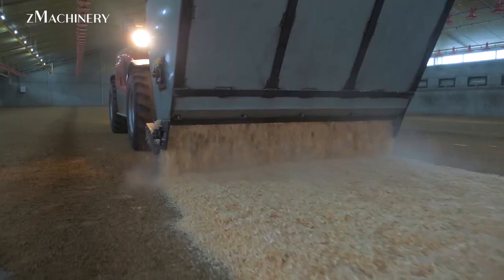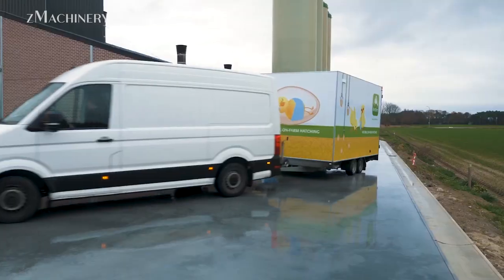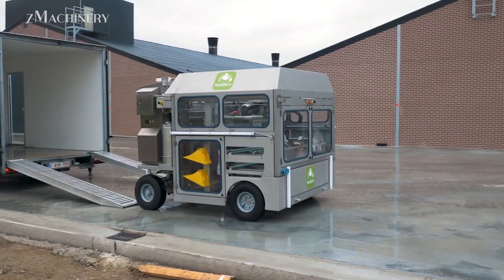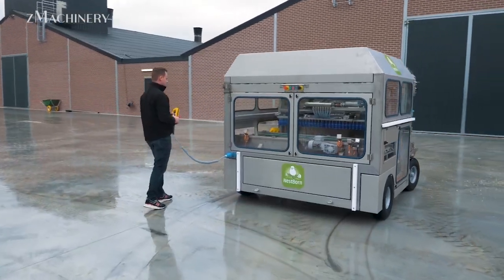Hello everybody, welcome back to Channel Z Machinery. Modern poultry farming has undergone a technological revolution. What used to be a labor-intensive, inconsistent process is now streamlined, efficient, and animal-friendly, thanks to innovations at every stage, from egg hatching to the final day of a broiler's life.